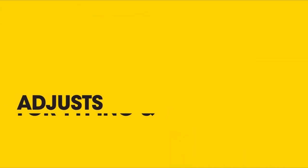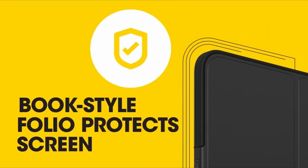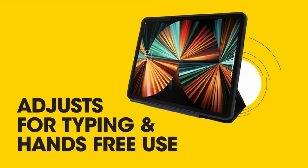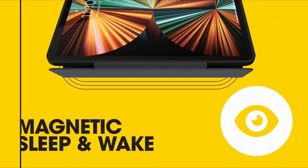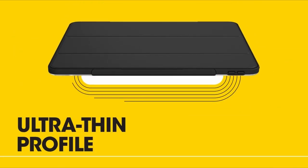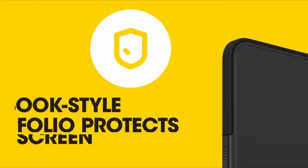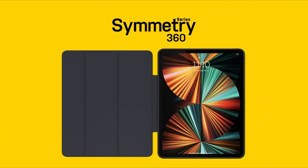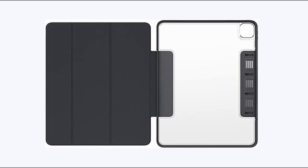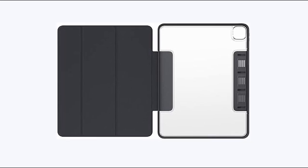At number 1 is also the Otterbox Symmetry Series 360, a sleek and robust folio case tailored for corporate and academic use. Its slim profile, transparent design, and durable construction protect your iPad Pro 13-inch while adding a touch of style. The folio doubles as a convenient stand with comfortable viewing and typing angles, and integrated no-skid rubber feet ensure stability on various surfaces. The Symmetry Series 360 provides the perfect balance of protection and usability, giving you confidence in any environment.